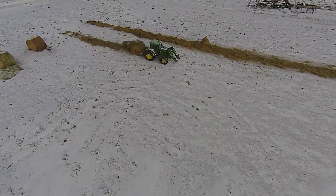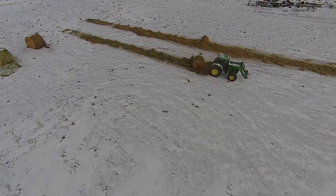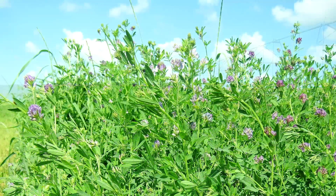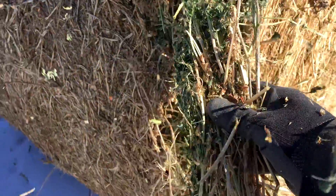First cutting alfalfa is from an irrigated ranch a few hundred miles south of us. They get anywhere from 3 to 5 cuttings off their fields based on the weather and when it gets cold. The first cutting tends to have more native grasses mixed in with the alfalfa, but it is still good stuff, running about 18 percent protein, so we don't have to feed as much supplement to the cows.